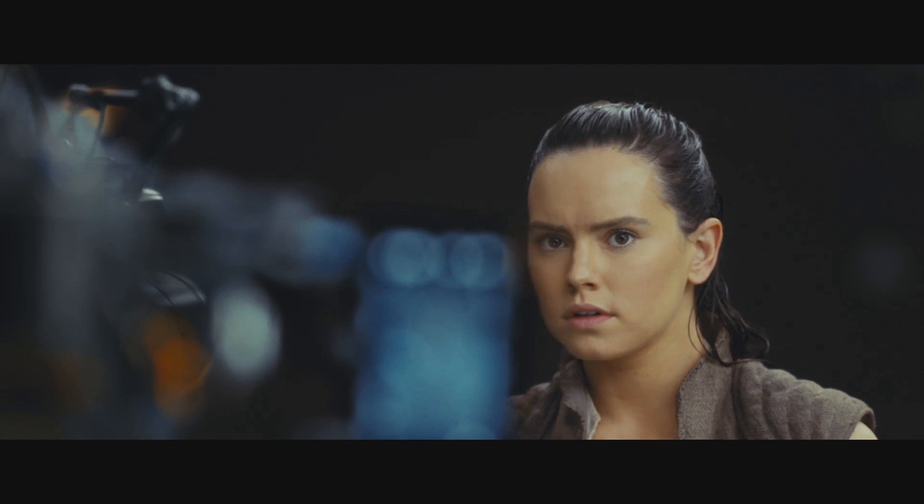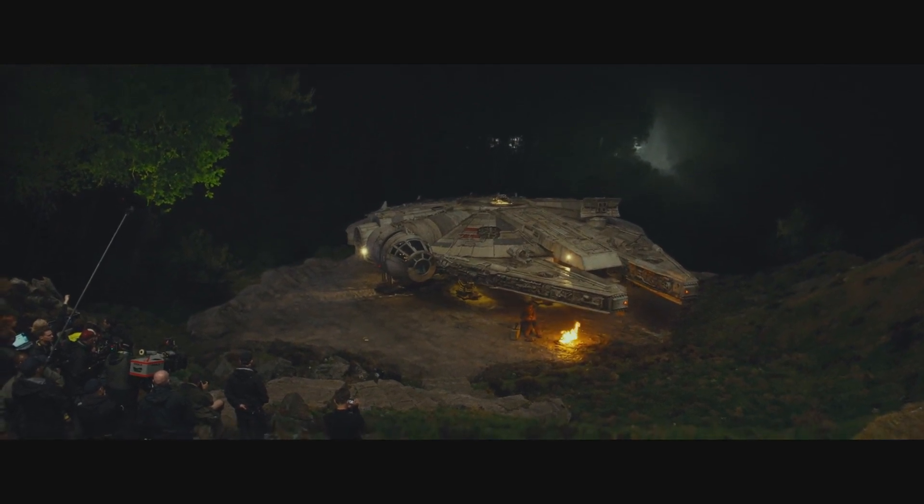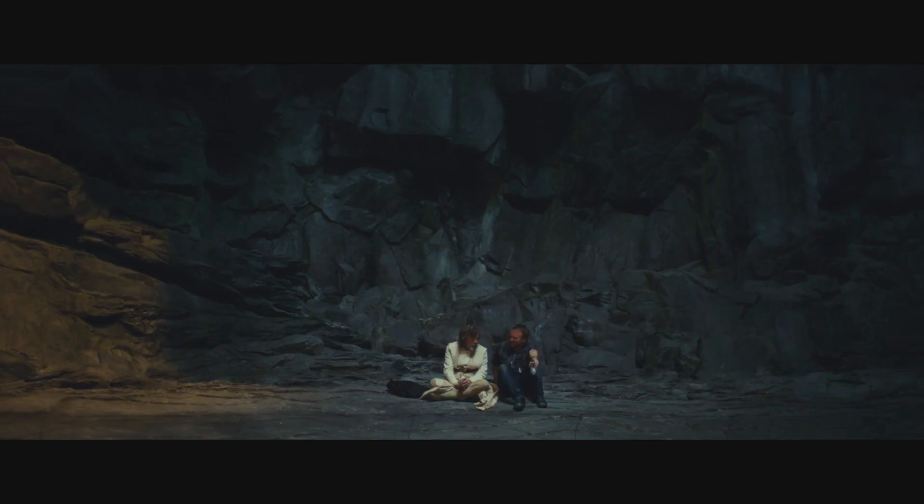Rey looks like she's put on some pants here and her hair looks darker — she's probably just been for a swim. Poor Chewie is by his lonesome self, camping out under the Millennium Falcon. I like this scene of Luke here in some type of cave, though I hope this isn't where he resides. How very lonesome — cold, not good for the bones or your arthritis.